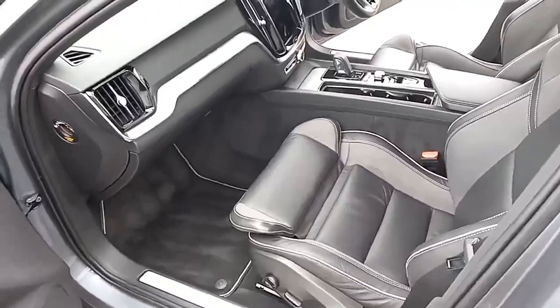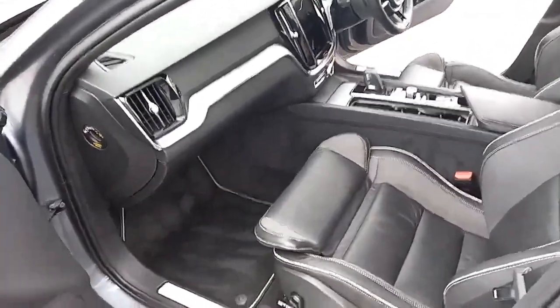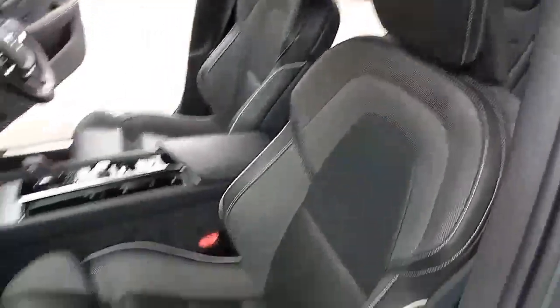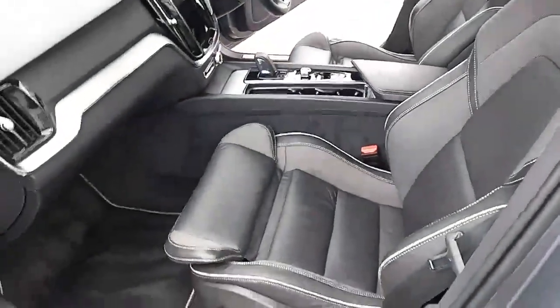The inside is just as nice — it's got this lovely brushed aluminium inlays on the dashboard. You've got the Nappa leather seats with cloth bolsters, set off really nicely with the off-white stitching and piping.